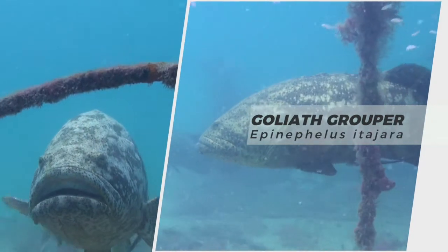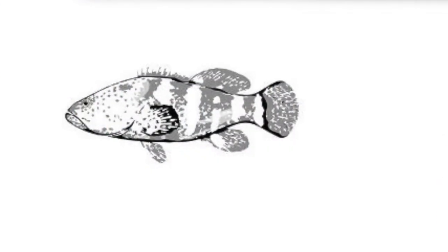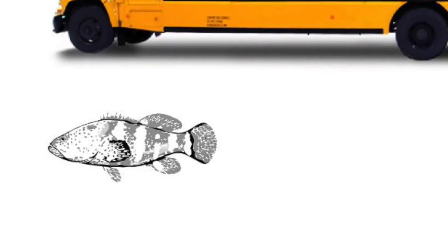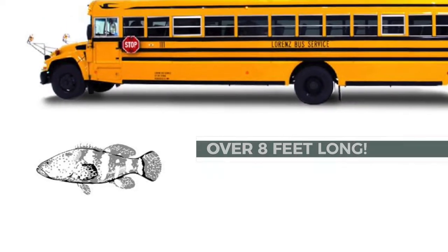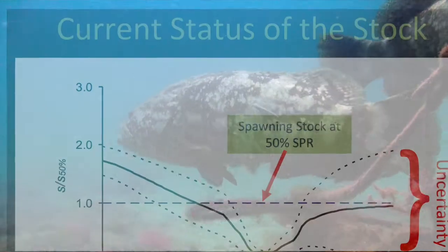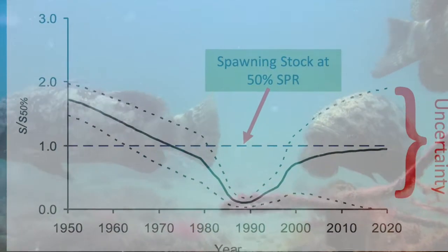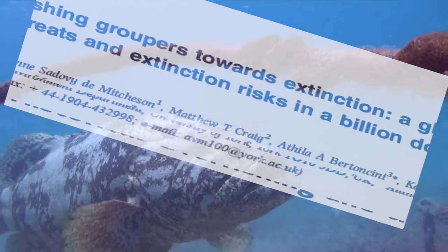This is an Atlantic Goliath grouper. As one of the world's largest groupers, Atlantic Goliath grouper are known to grow to sizes exceeding 8 feet and 800 pounds. Due to their large size, site fidelity, and catchability, the species was listed as critically endangered, and in 1990, harvest was banned.